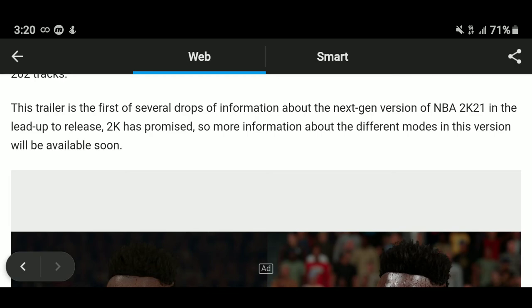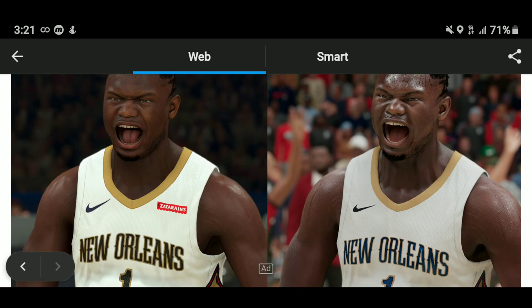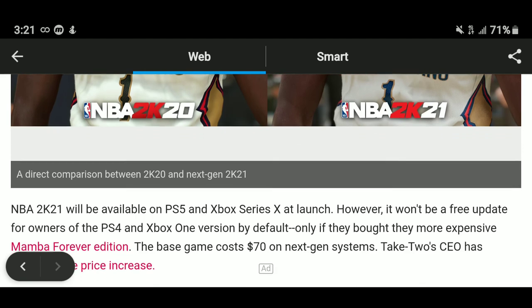Take a look at how greatly improved the graphics are. On the left is current gen — Zion Williamson — compared to the right, which is next gen. It's completely night and day, and I can't stress it enough. This would truly be something for everyone to love, and it's probably the best-looking 2K we have ever seen. It's just amazing how it looks.